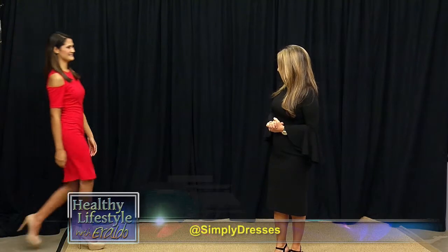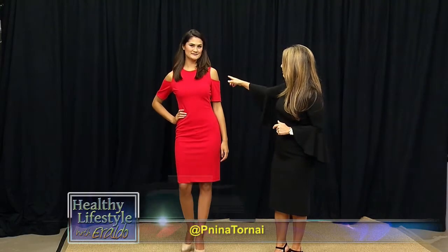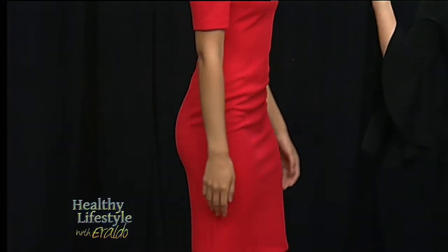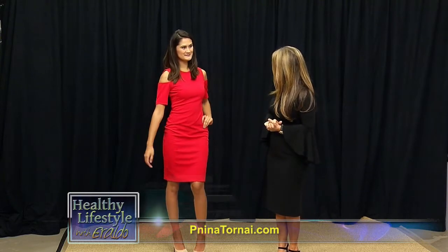Sabrina is wearing a beautiful red dress, and red is the color for holidays because it's all about love, and it's a great color for winter. This dress has these amazing cutouts on the shoulders — it's called cold shoulders. This is a fitted dress, and what's wonderful is that you can wear it whether you're 25 or 50. It's a classic cut, a perfect silhouette for holidays and every special occasion.